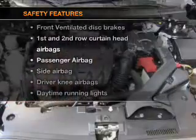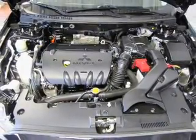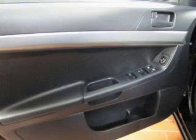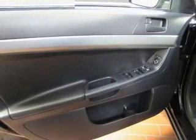If safety is a high priority, rest assured knowing these top safety components are included: front ventilated disc brakes, passenger airbag, side airbag, curtain head airbags, and daytime running lights. Our website offers more information on all of our vehicles.